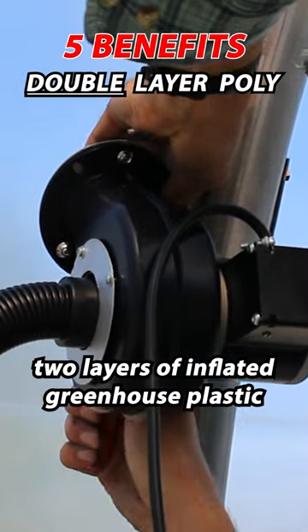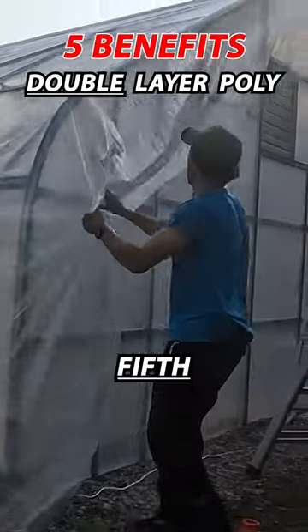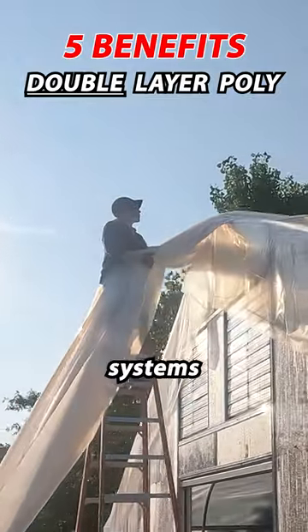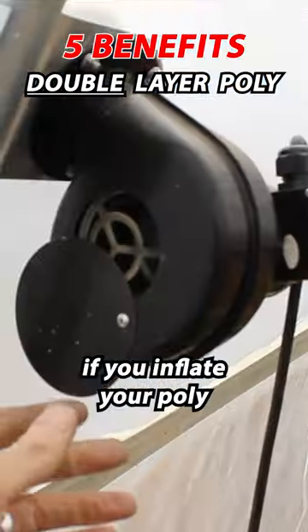Fourth, two layers of inflated greenhouse plastic help keep the structure warmer in the winter months and help regulate for cooler summertime temperatures. Fifth, both layers of plastic tend to last longer in double layer inflated systems compared to single layer setups, so you may find yourself replacing the plastic less over the life of the structure if you inflate your poly.